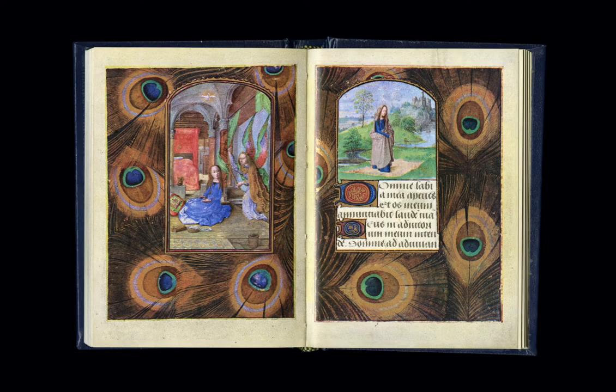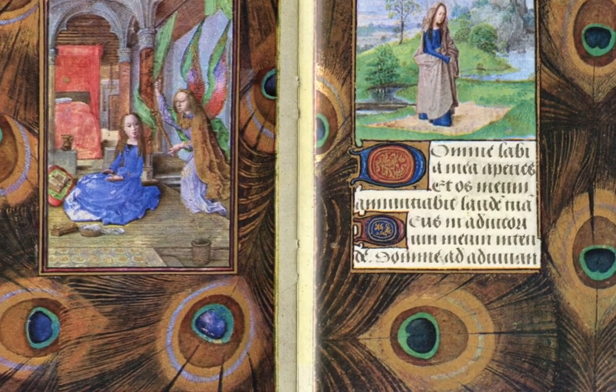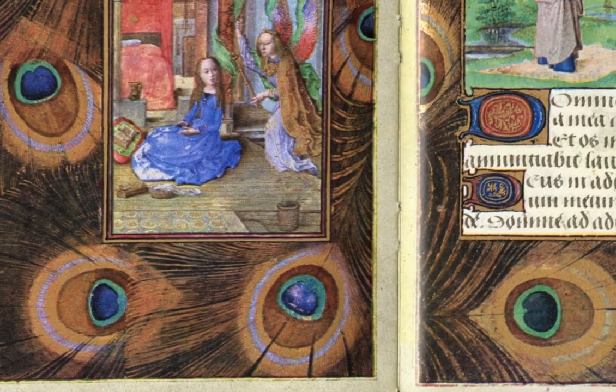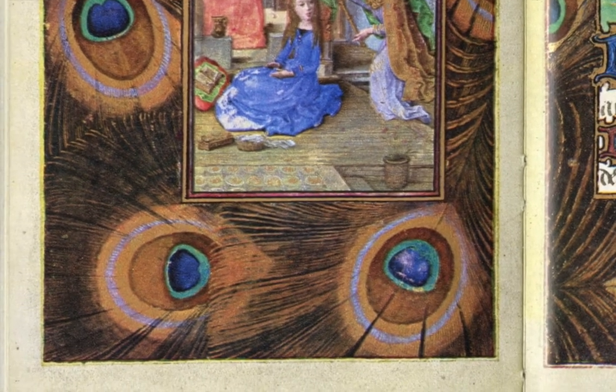My very favorite peacock appearance is in a Ghent Bruges book of hours in Oxford, The Hours of Engelbrecht of Nassau. There is no actual bird, but surrounding the Annunciation in the margin are its radiant, gleaming feathers depicted realistically in a tour de force illumination.